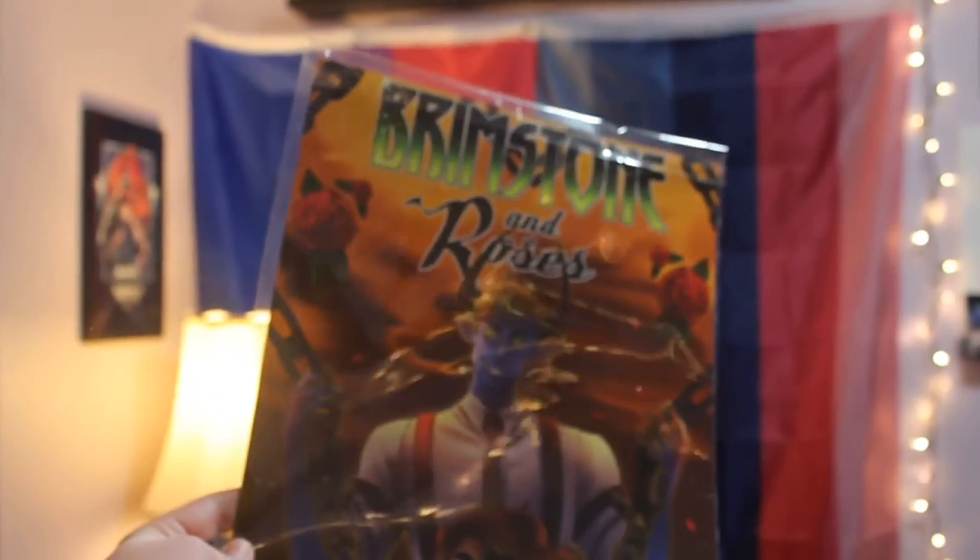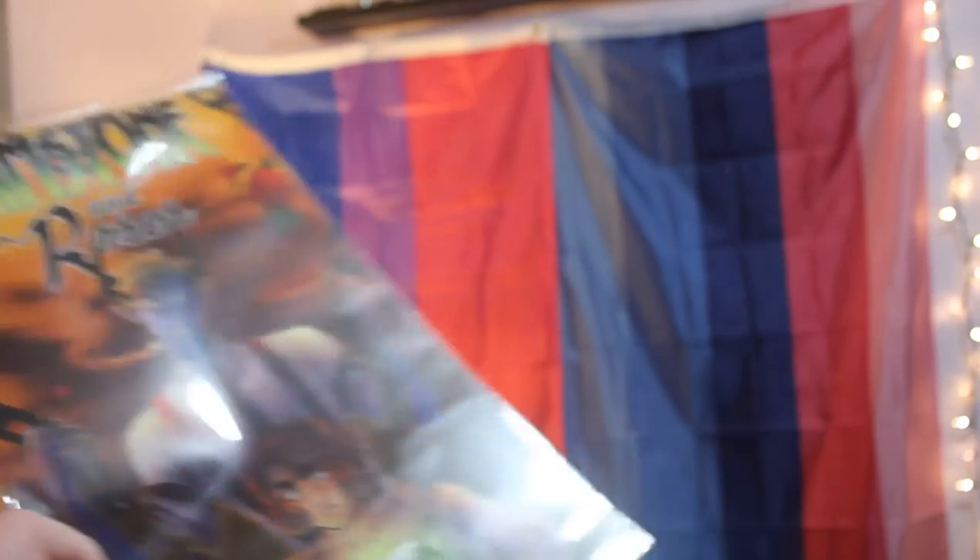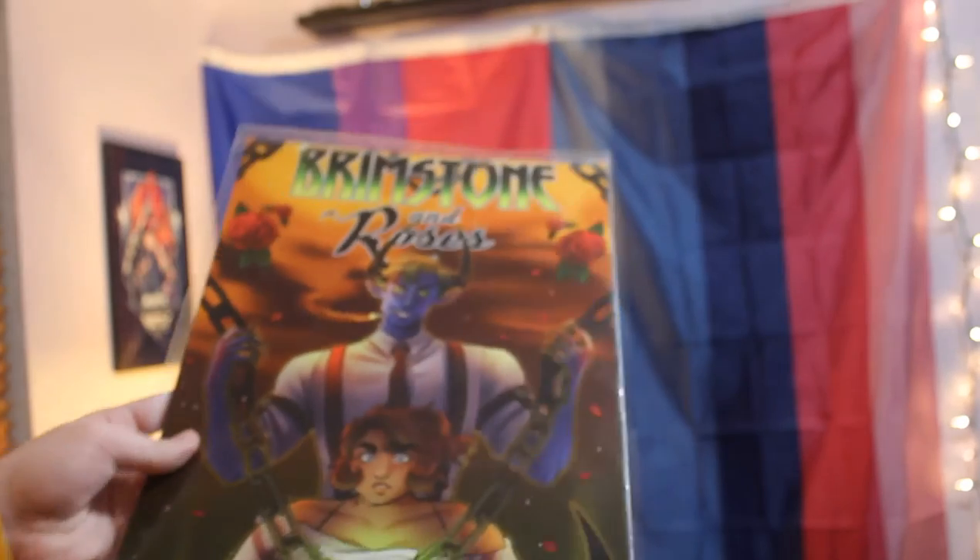Next up, I did get an art print from the series, which is going to go on the massive wall you saw earlier. I just have to get a frame for it, which means I'm going to have to make a run to Walmart for frames. We all know how fun runs to Walmart are.